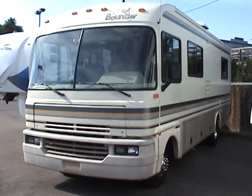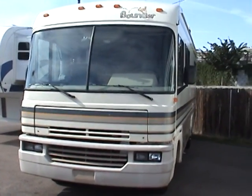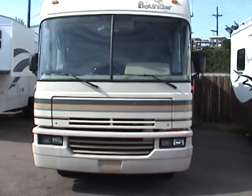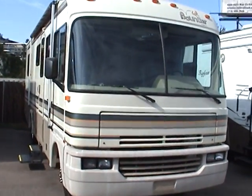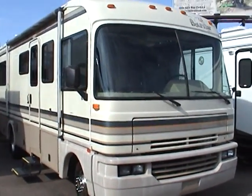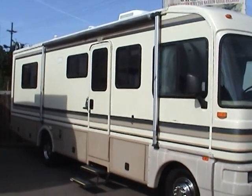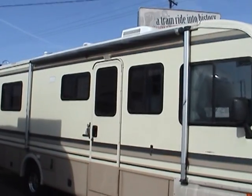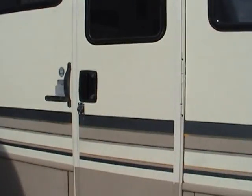This is a 1995 Fleetwood Bounder Model 28T. This gas-powered motorhome is built on the Ford chassis with a Ford gas 460 engine. It has a patio side awning and an Onan 4000 gas generator.